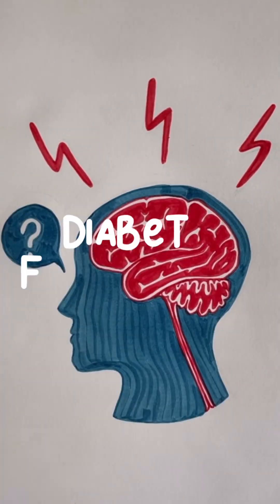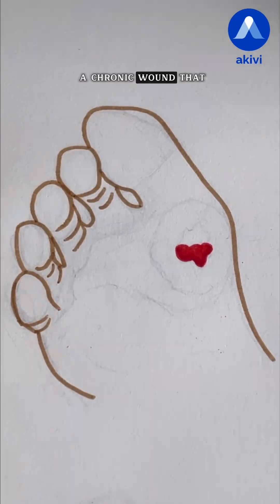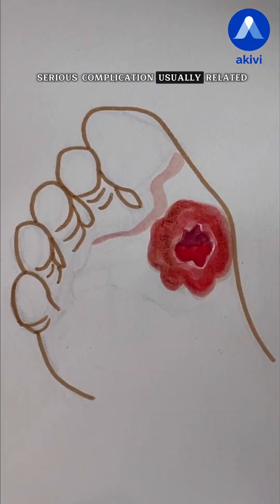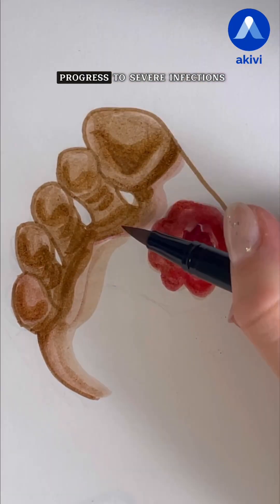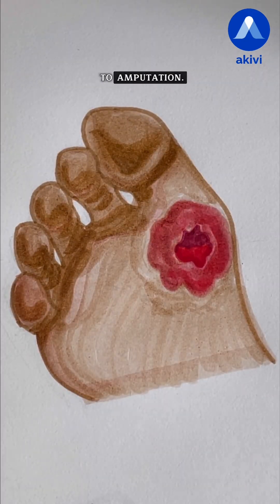Hey doc, why does it hurt? Diabetic foot ulcers. Diabetic plantar ulcers are a chronic wound that develop on the soles of the feet. It's a common and serious complication usually related to diabetic neuropathy, and without proper treatment, it can progress to severe infections and, in the worst cases, even lead to amputation.